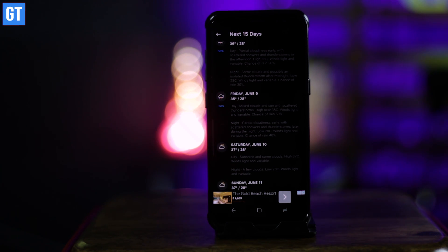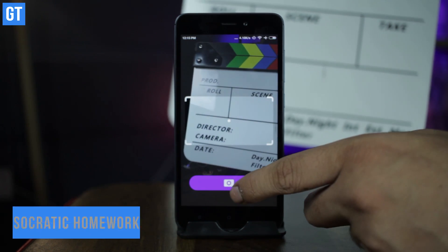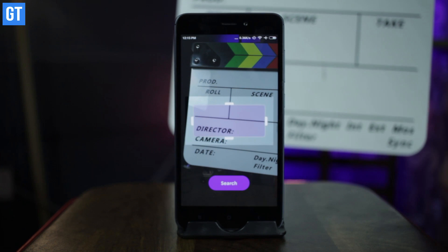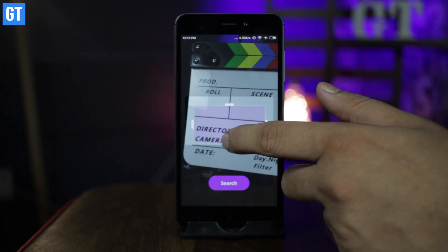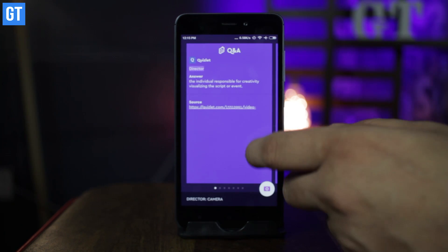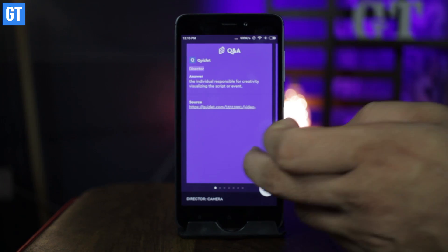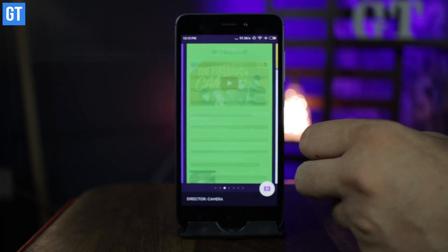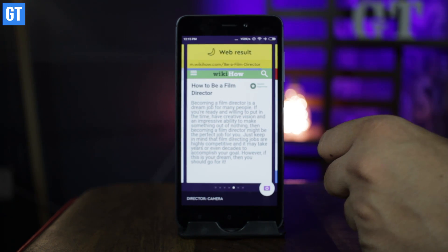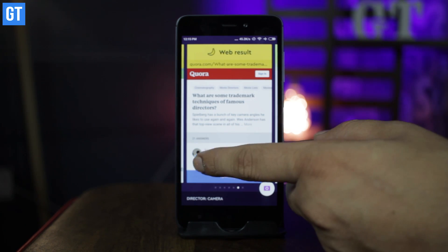Finally, to conclude the list, we have Socratic Homework Answers. In April we featured an app called For the Math which helped students solve math equations step-by-step. Socratic works on the same principle but doesn't just concentrate on math — it covers a wide variety of subjects. Socratic searches the internet for answers and presents them in many forms. All you need to do is point your camera at the question, upload it, and be ready to receive your answer.